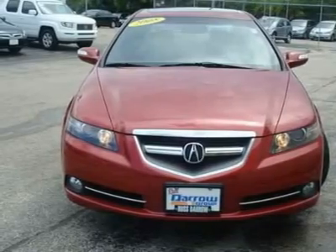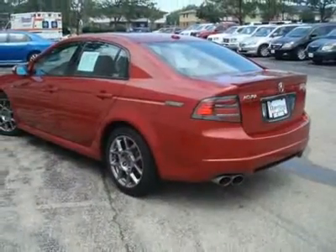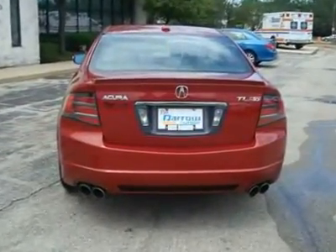This also has XM radio, navigation system, power driver seat, memory driver seat, heated seats, heated mirrors, power moonroof, fog lights, and a powerful V6 engine. Hurry up before this one is gone.